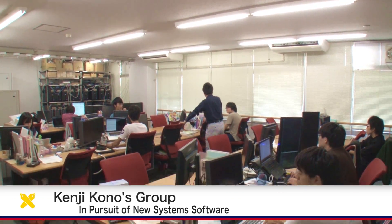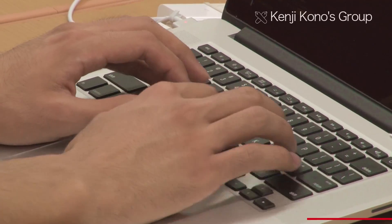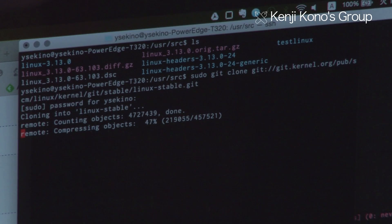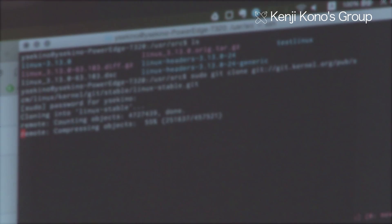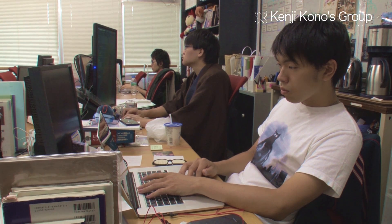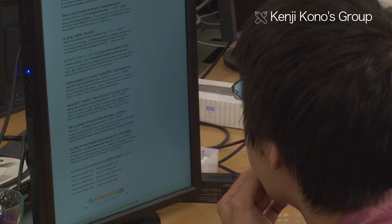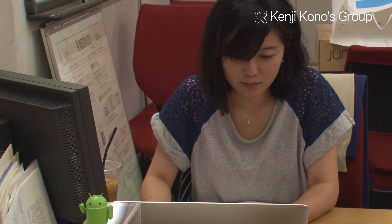The Kono Laboratory in the Department of Information and Computer Science at Keio University's Faculty of Science and Technology is conducting research on system software. System software is the general term for software platforms that provide services for applications or other software systems. A typical example is an operating system. Leading-edge research on system software brings us benefits from search engines and shopping websites to automobile engines.